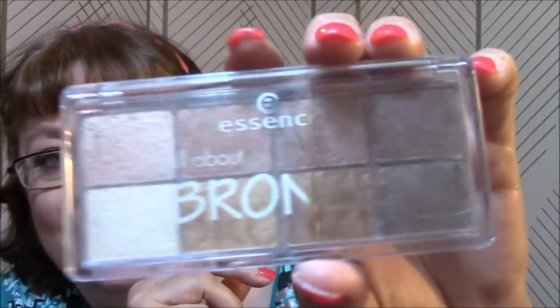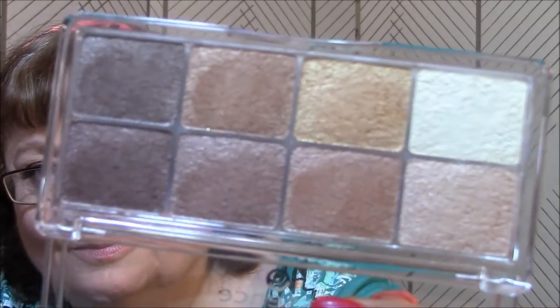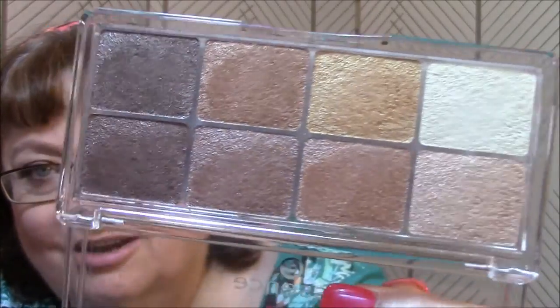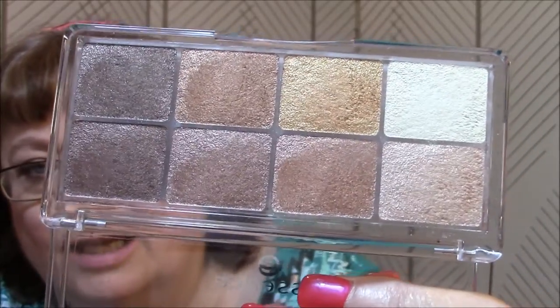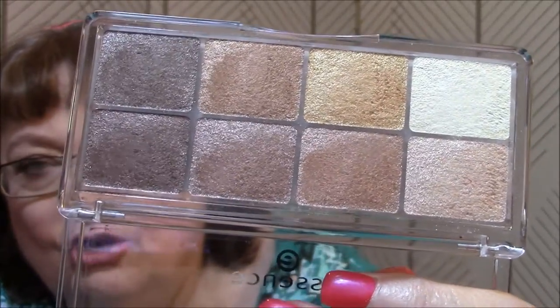I also wanted to try an Essence palette. I saw this and I thought I have got to have this - this is the Essence All About Bronze palette. Oh my lord, I love these colors - look at that, aren't they gorgeous? You can tell where I was swatching - they're so soft and so buttery and so pigmented.